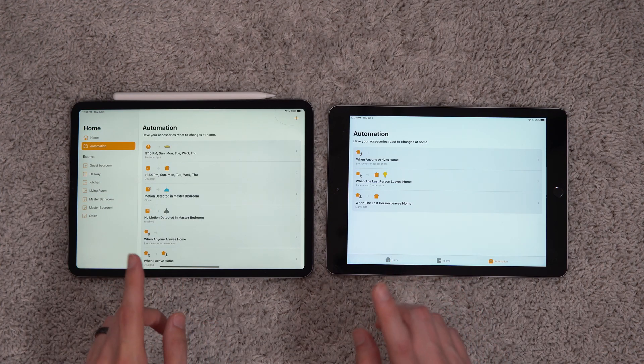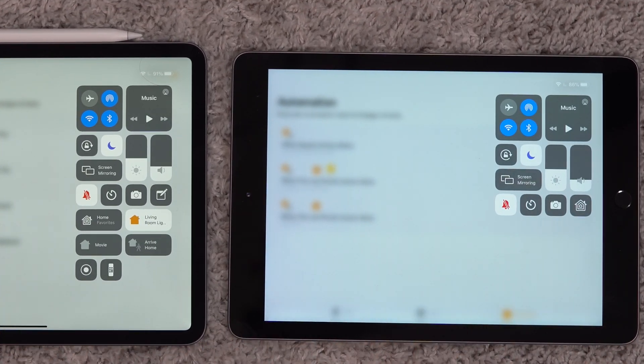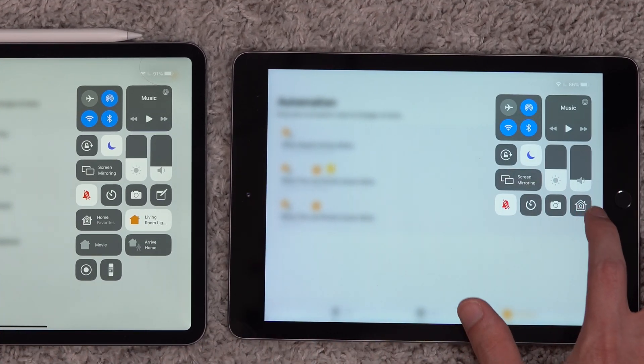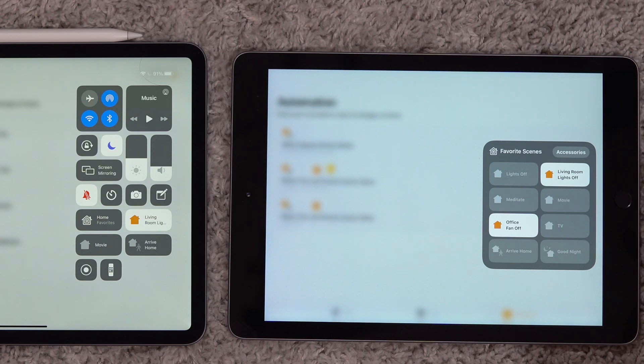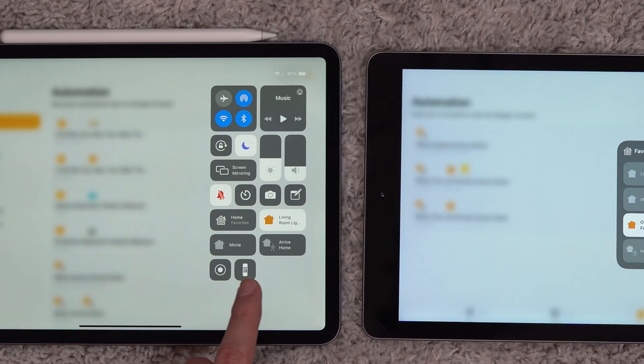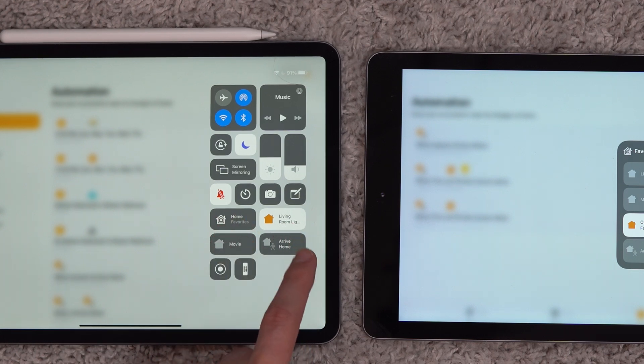Lastly, there are changes to Control Center, which is very welcome. In iOS 13, all you had was a little home icon — you tap on that and it shows your nine favorites and your favorite scenes, and if you wanted more you'd have to tap the home icon. In iOS 14, you've got the home icon for your favorites and three different scenes, and this can also be interchanged with different devices, but you can't control which devices or scenes appear, which is kind of really frustrating.